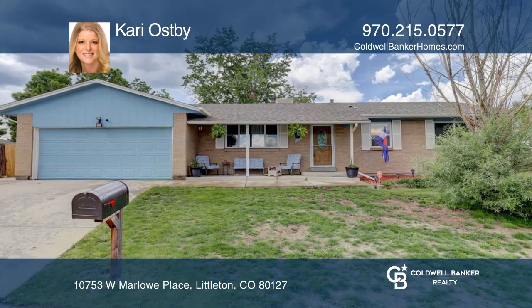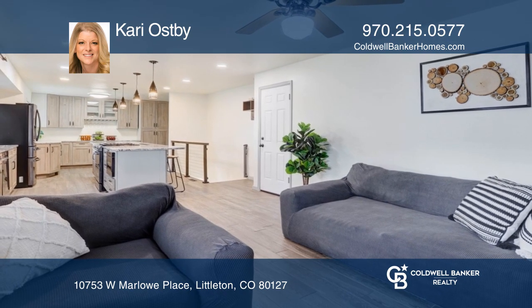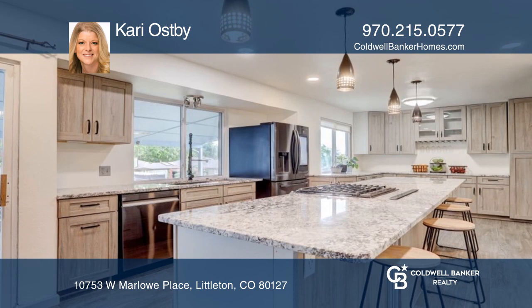This five-bedroom, three-bath home offers a remodeled kitchen with black stainless steel smart appliances. The main floor primary bedroom occupies a full bath.